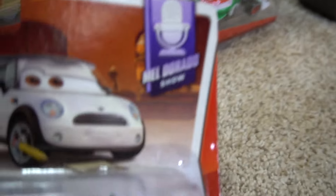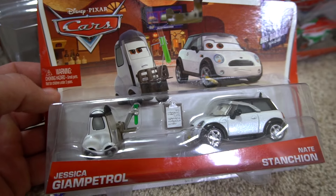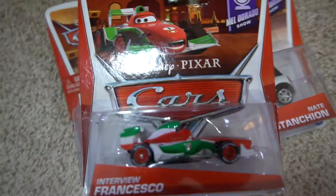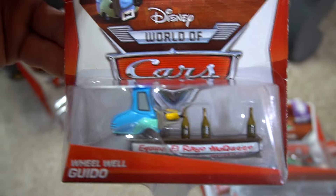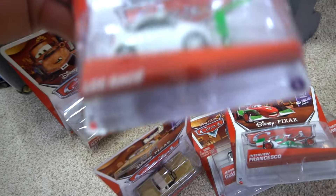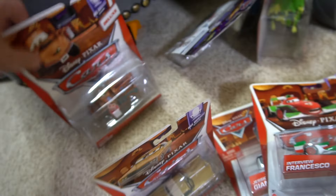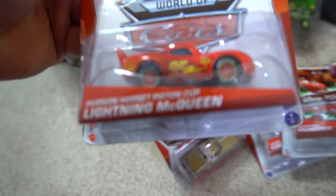We start here with some 2014 Cars characters still in the boxes. This is the Mel Dorado Show. We've got Jessica Giampatrole and Nate Stanchion - they are the scientists trying to figure out the all-in-all formula. Then we've got an Interview Francesco doing the interview with the Mel Dorado show, Miles Axlerod, a Wheel Well Guido, Equipo El Reo McQueen, and then Mel Dorado himself with glasses on, and another scientist Lee Race. Then you have Waiter Mater - 'I'll be your waiter.' Then a Hudson Hornet Piston Cup Lightning McQueen 2014 Mel Dorado Show.